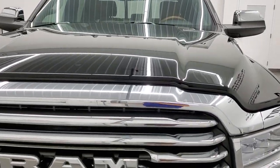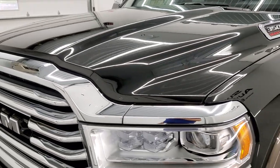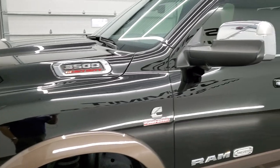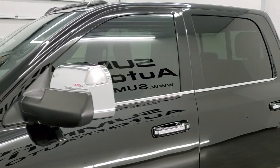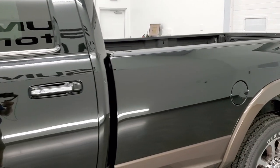Diamond black is the color. We shoot all of our videos in 1080p, 60 frames per second. So if you have HD capabilities on your computer, tablet, or smartphone device, turn them on right now because it is definitely your best way to check out the quality and condition of the truck before seeing it in person.